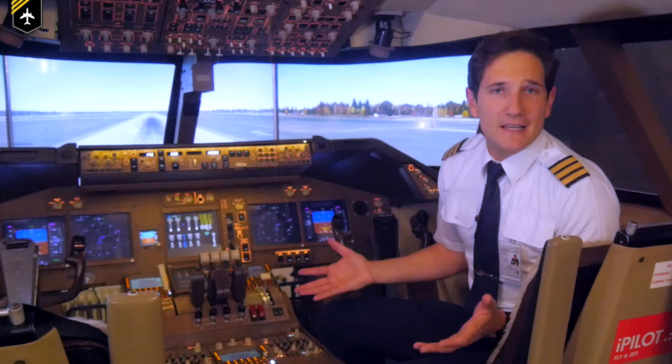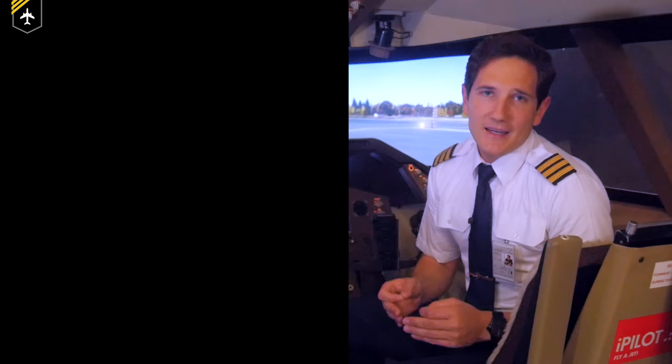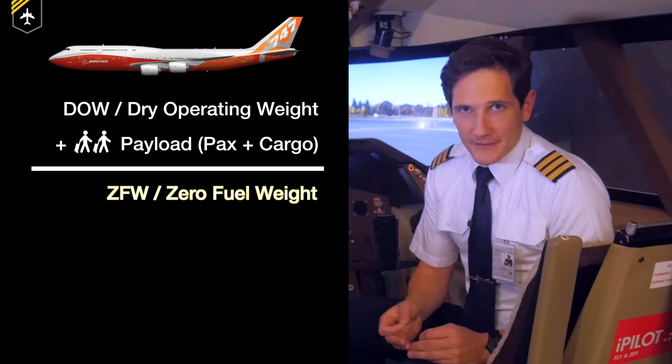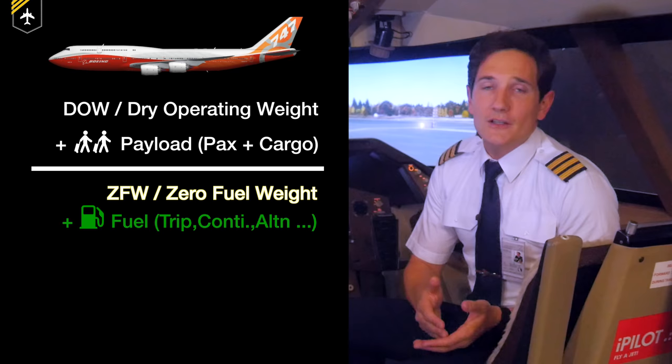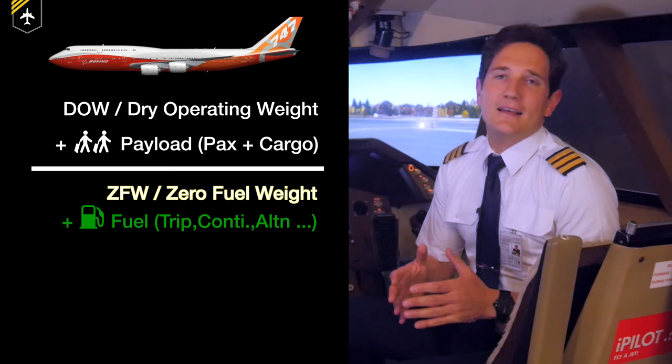For today's video, we'll be using a Boeing 747 — and in a minute you'll see why. Imagine you and your crew are sitting in a 747 preparing for a flight from Munich to Los Angeles. The airplane's current weight is the so-called dry operating weight. Then the payload — passengers and cargo — comes on board, giving you the zero fuel weight. Then the fuel truck connects to the wing and fuels the plane with the calculated fuel: the trip fuel plus contingency, plus alternate, final reserve and taxi fuel — better known as the block fuel.